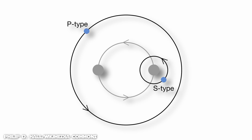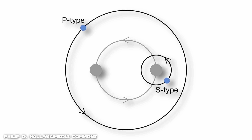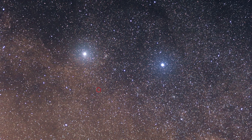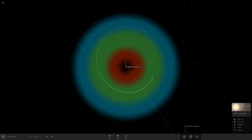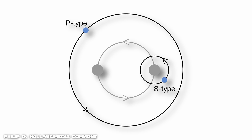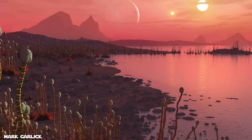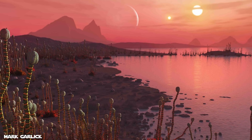For an S-type or non-circumbinary planet, if its distance from its primary exceeds about one-fifth the closest approach of the other star, its orbital stability is not guaranteed. Studies of Alpha Centauri have suggested that planets within approximately 3 AU of either star should remain stable. The conservative habitable zone of Alpha Centauri A is between roughly 1.37 and 1.76 AU, while Alpha Centauri B's is between 0.77 and 1.14 AU — both well within the stable orbital region. Planets with P-type orbits are only guaranteed to be stable if the planet's distance from the stars is at least 2 to 4 times the binary separation.